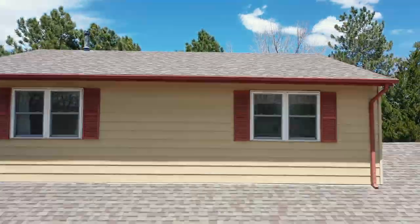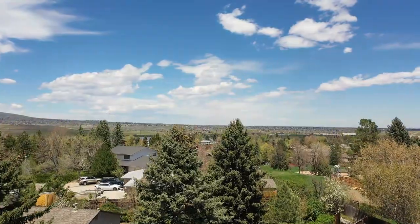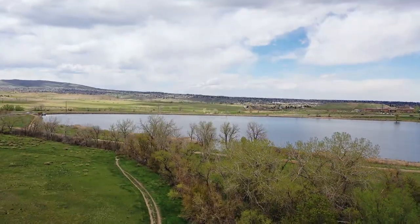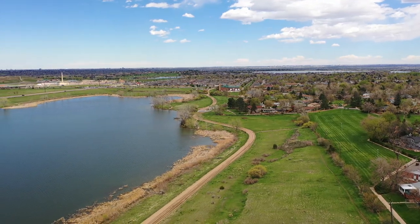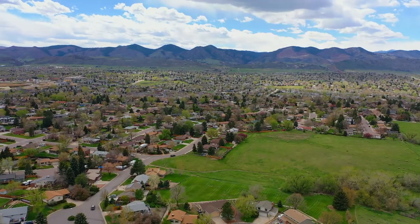10749 West Saratoga Place is close to Harriman Lake, perfect for afternoon hikes and easy access to many trails, as well as quick access to 285, taking you to your choice of the mountains or Denver.